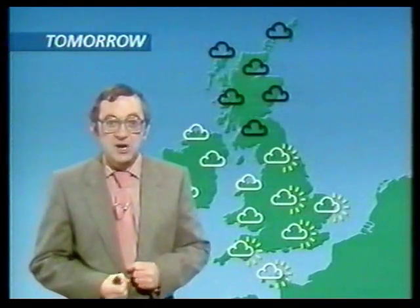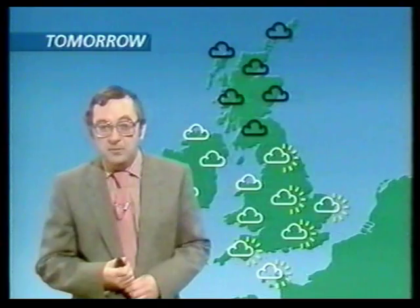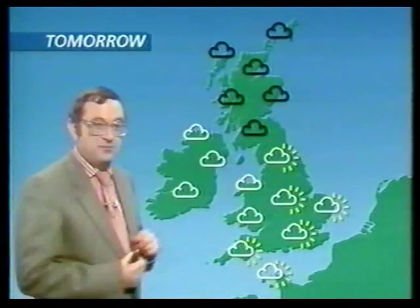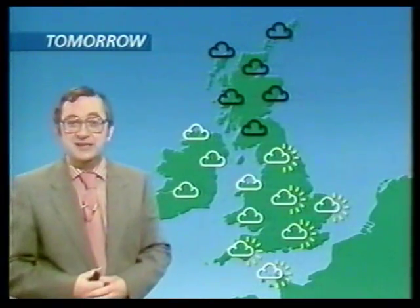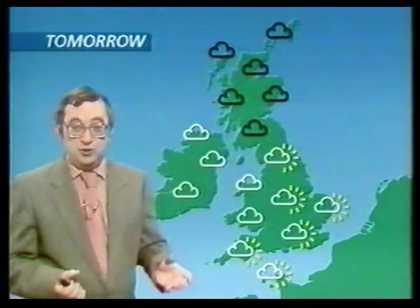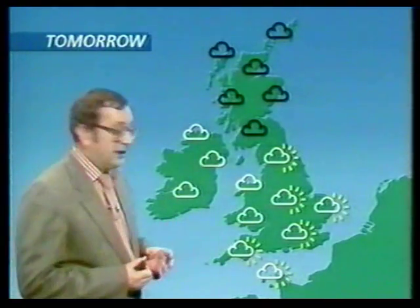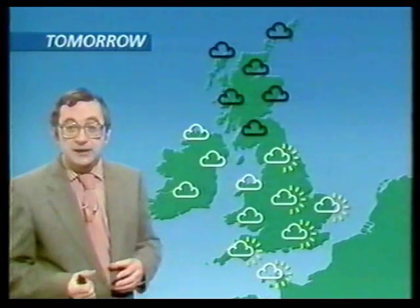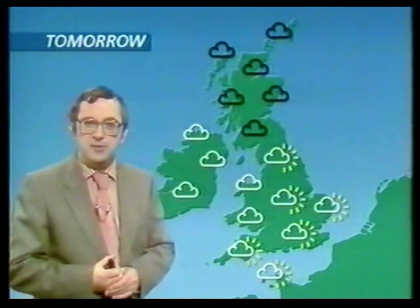Tomorrow England is going to be warmer — warmer than today, that is. But that wasn't very warm today, so it might not be all that warm at all. Wales is going to be colder tomorrow — not colder than today, but colder than the long-term average for this time of year, so it could even be a little bit warmer than England. Scotland: colder again, colder than England and Wales — but it almost always is on average. Northern Ireland: normal temperatures tomorrow, colder than England and Wales, just a bit warmer than Scotland. So this isn't really telling us very much.